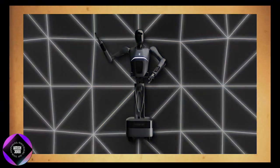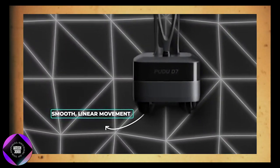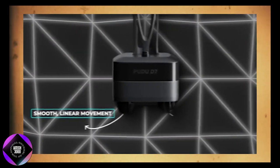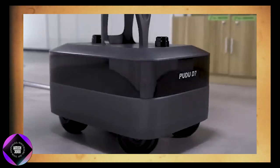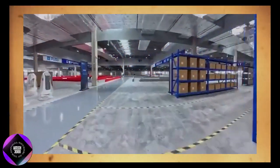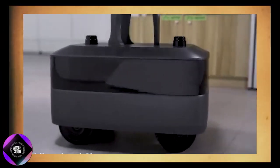The D7's mobility is another standout feature. Its wheels enable full 360-degree movement, allowing it to make quick adjustments without needing to turn its entire body. This makes it highly nimble, especially in tight or confined spaces.